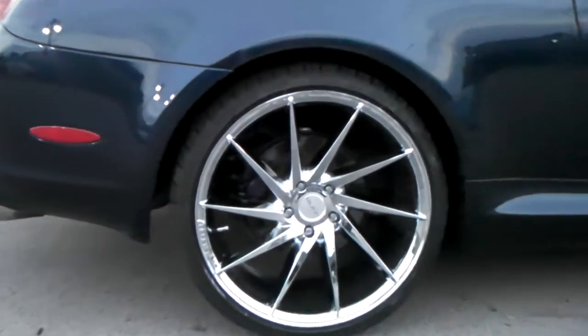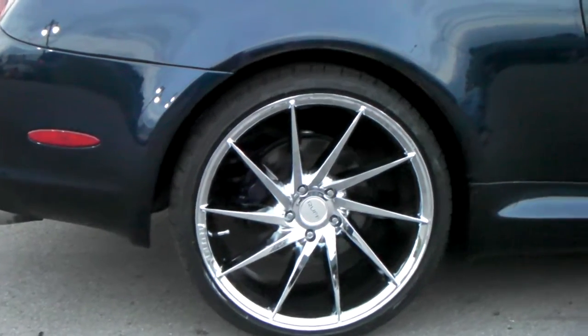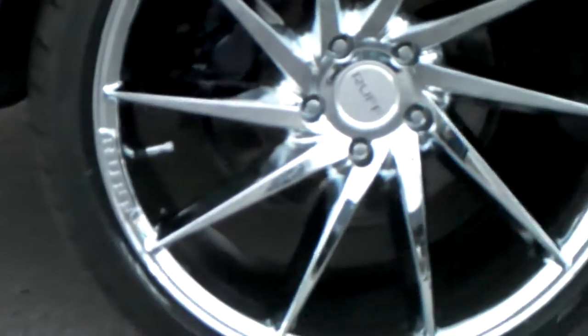This is your boy KB from Delta Tires TV at DeltaTires.com. Right now we're looking at the Rough Racing R2 in chrome 20x10. Great looking wheel — you can see it has a turbine effect to it. Chrome is really nice for Rough Racing.